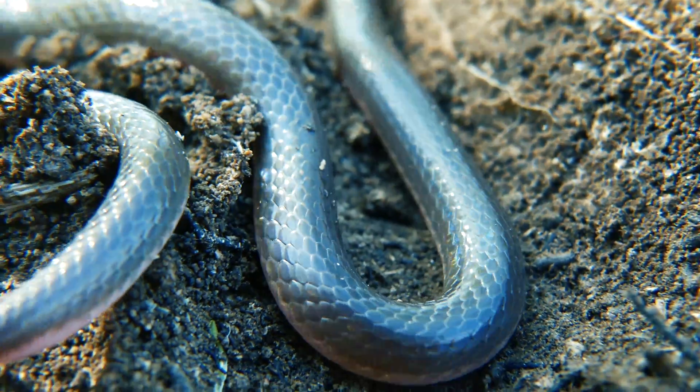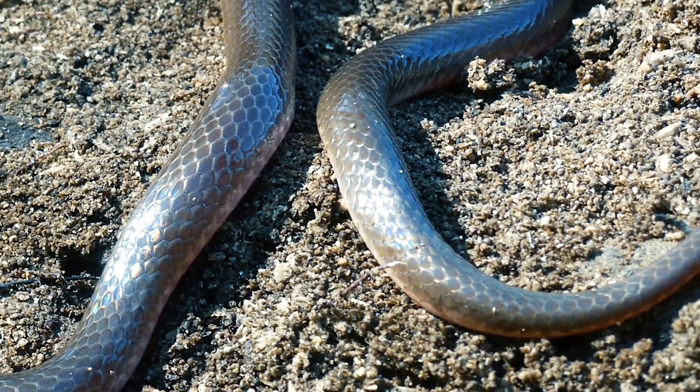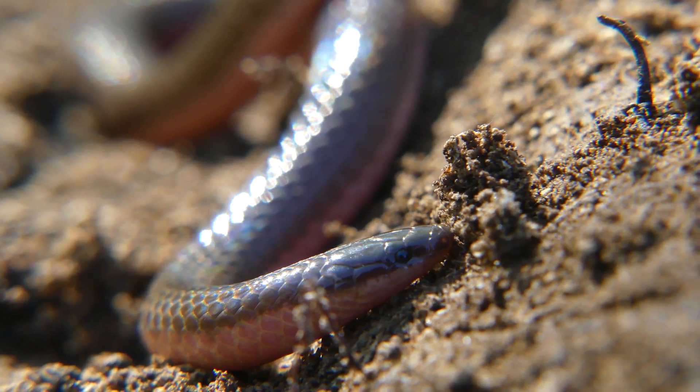A snake so deadly it can kill a grown man in seconds. Venom that attacks the nerves and paralyzes the brain. All this packed into one small— Oh wait, never mind. That's just a worm snake.